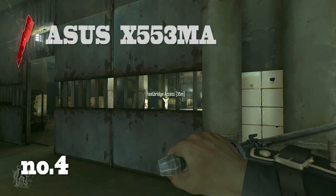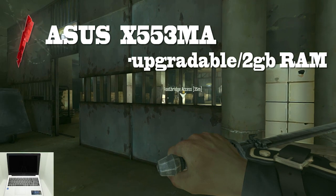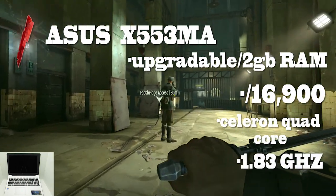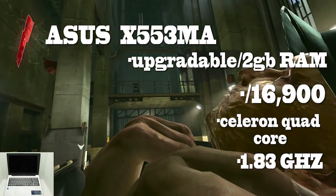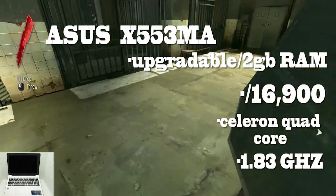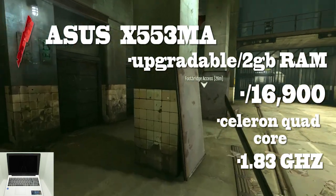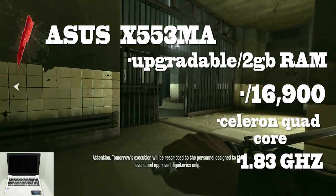Number 4: The Asus X553 MA. The only laptop to have upgradeable RAM at a very affordable price of Rs. 16,900. It has a Celeron quad-core processor clocked at 1.83 GHz and 2GB of RAM out of the box — upgradeable. Also running free DOS, it is user upgradeable to Windows or Linux. Similar to the first one, this also has a 15.6-inch screen. The con here would be the battery life again, lasting for 3.5 hours — not the worst, but not the best either.